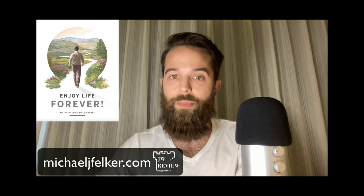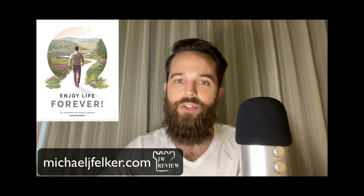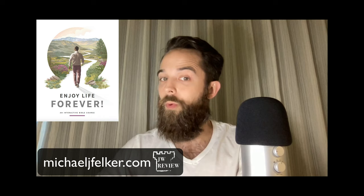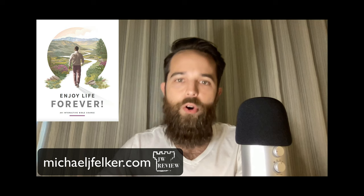In 2021, the Watchtower published this book called 'Enjoy Life Forever,' with the subtitle 'An Interactive Bible Study Course.' In the previous years, beginning with its publication in 2005, 'What Does the Bible Really Teach' was used for anyone wishing to have this free home Bible study or to become one of Jehovah's Witnesses.